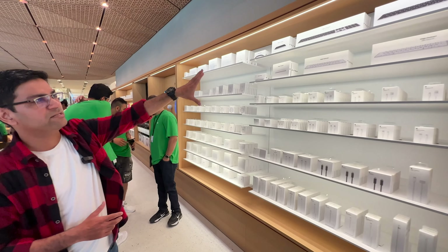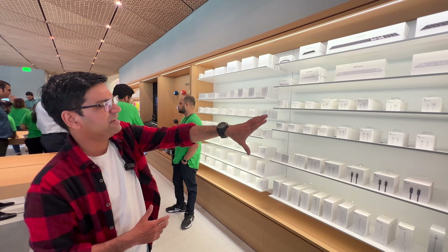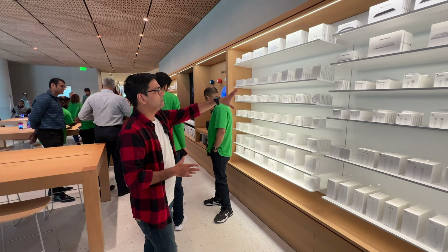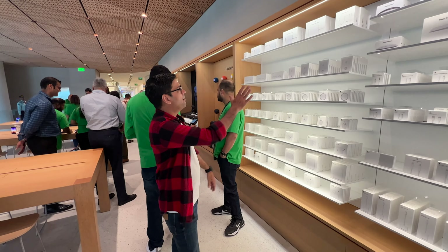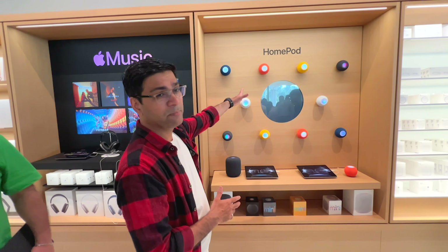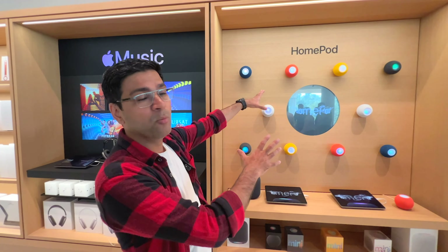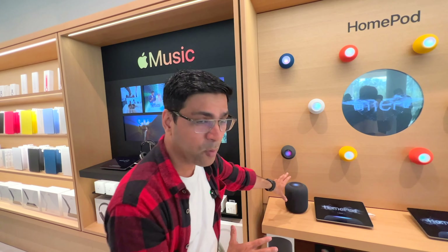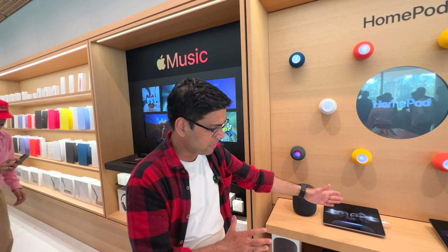This is an accessories wall with the Magic Keyboard with Touch ID, Lightning cables, trackpad, Magic Mouse, all the Lightning cables, and here is the MagSafe charging dock.